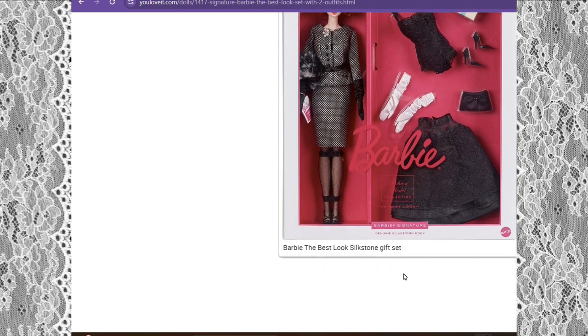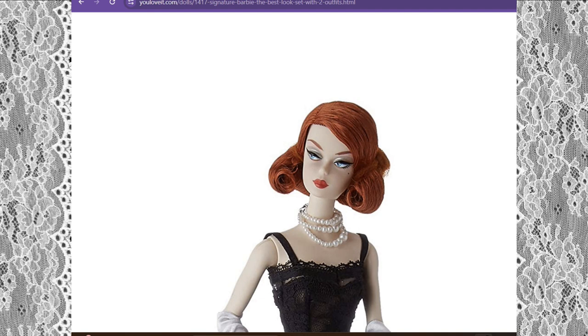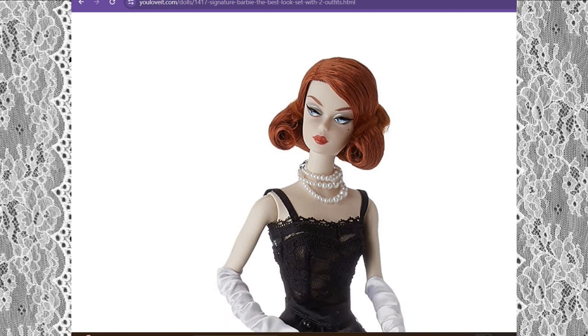I'm in love with the colors. It says Barbie The Best Look Silkstone gift set. Here she is — this iconic doll. She is a vintage Barbie doll, and if you look at her face she's the first Barbie doll, right, by Ruth Handler, that came out in 1959. I think she looks stunning. I always wanted one of these dolls but never purchased one because they were a little pricey.